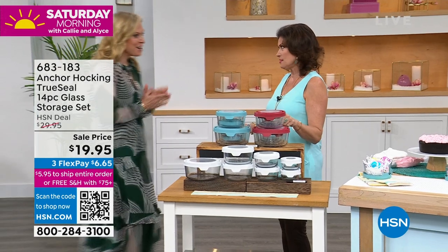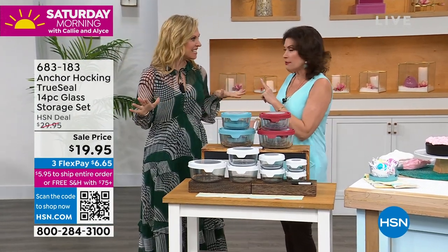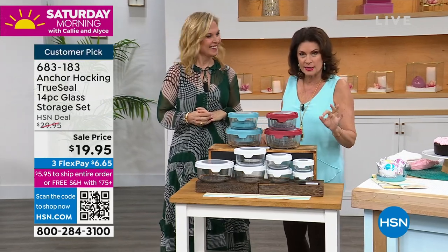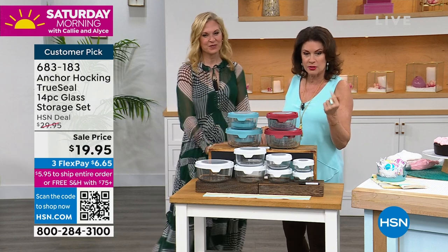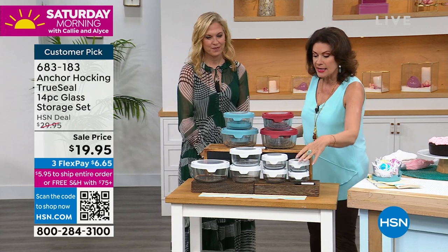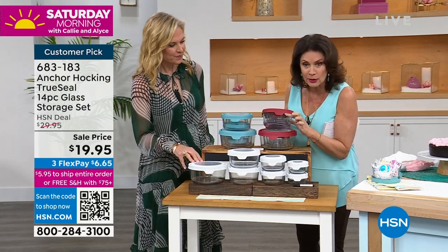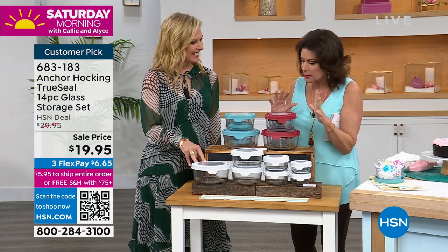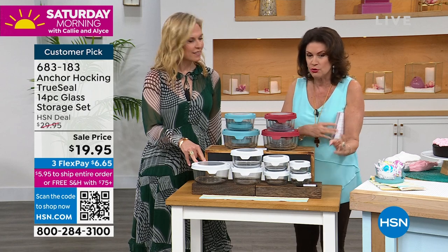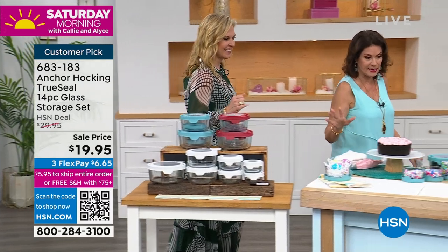I've never seen us do this price on this set. I know. Happy spring — time to reorganize. Get rid of your plastic. This ends at midnight. This pricing ends at midnight and goes right back up to $29.95. I would do a couple of sets. I use this piece as my cereal bowl in the morning — I just like it really pretty and clean. These pieces, you'll love having multiples of those. Do it today and do it now at $19.95.